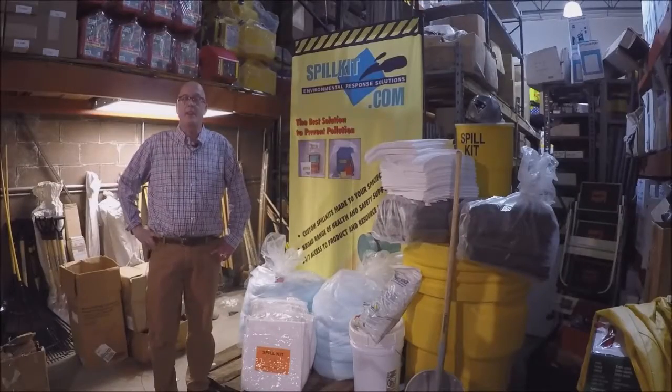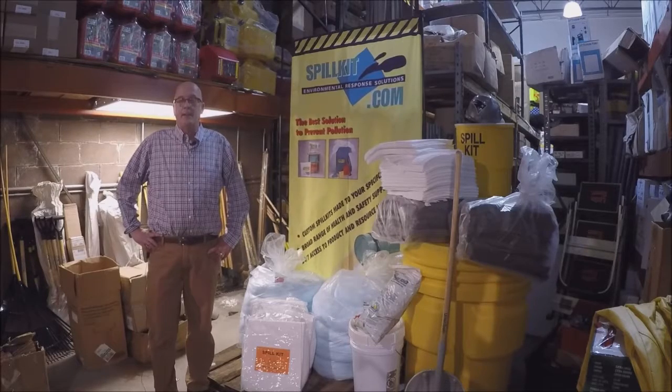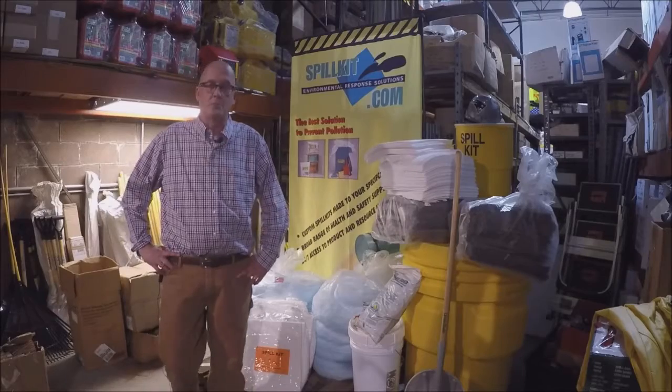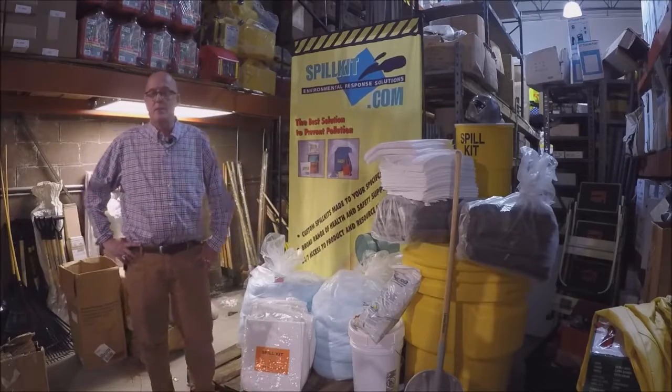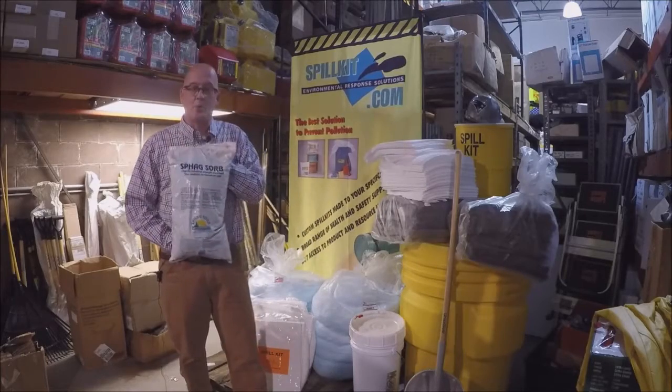Hi, this is Ted from ANA Albeco, Tewksbury, Massachusetts. Back in 1993, we created a company called ANA Industrial Supply to sell an environmental absorbent called Sphagsorb.